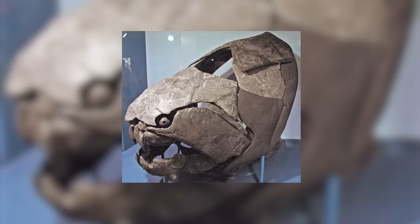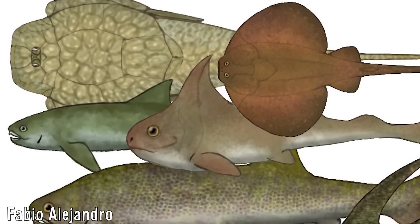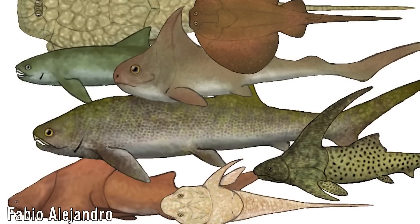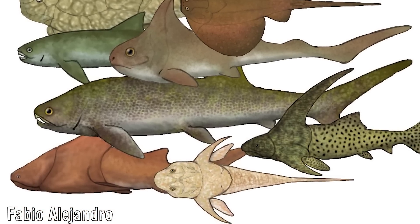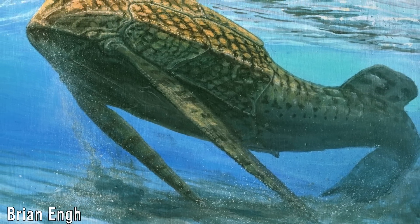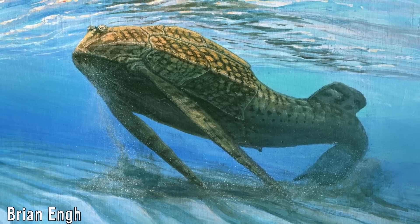Dunkleosteus is among the most well-known of prehistoric fish, and prehistoric life in general, and are the prime representatives for the class of fish known as Placoderms, and of the class Arthrodira, of which they're the largest known member. This diverse group of animals ranges from Dunkleosteus, representing giant apex predators, but also detritus-nibbling bottom-dwellers, which range in size a good amount.